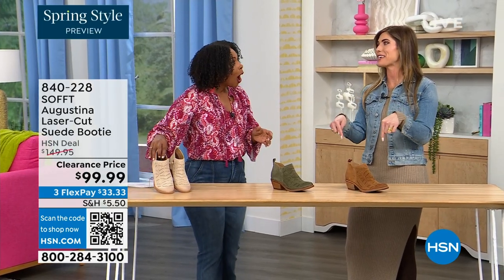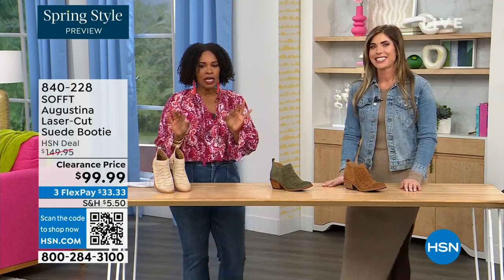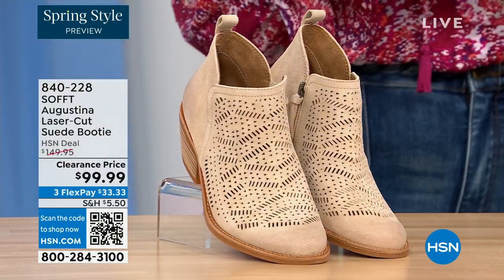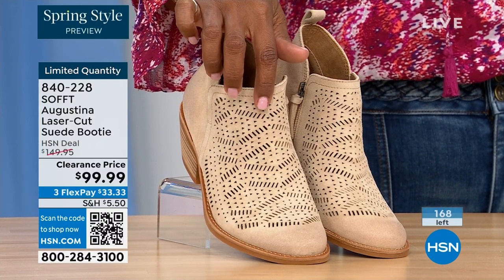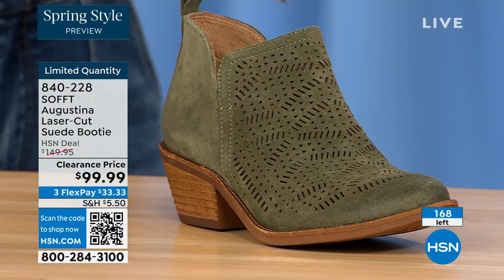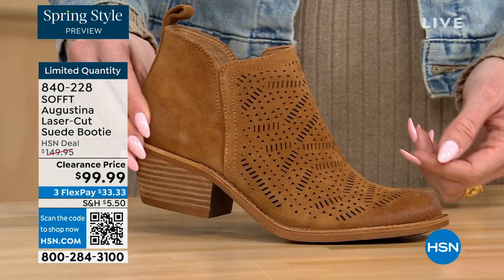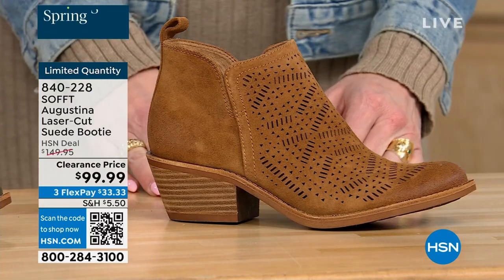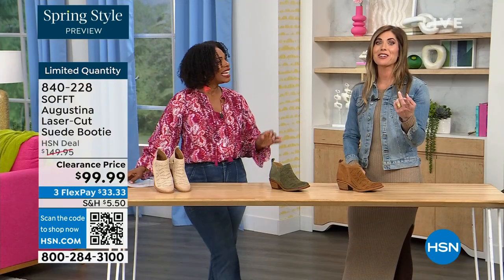These are actually my favorite of the hour — they're called the Augustina. These are a laser cut suede booty, and they're very limited. We have them in biscotti, fern, and Havana brown. We originally brought in sizes 6 to 11 including half sizes. We have five dozen or less in all three colors.